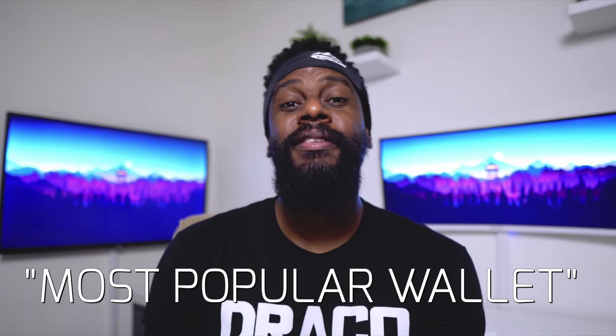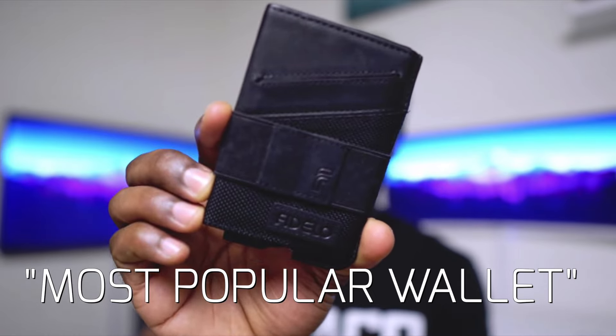Their most popular wallet, this is the Fidelo Hybrid. My Fidelo Hybrid Wallet. Proud owner of the Fidelo Hybrid from Fidelo, and it is the best wallet I've ever had.